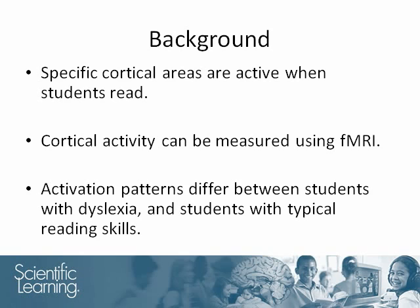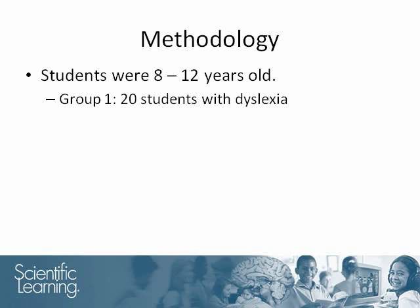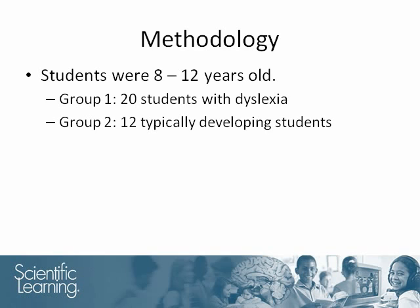She examined whether there were interventions that could ameliorate deficits in the neural mechanisms that underlie phonological processing in children with dyslexia. The study involved children between 8 and 12 years of age. Twenty students had developmental dyslexia.